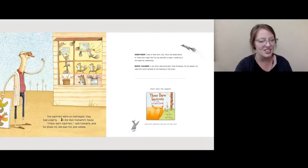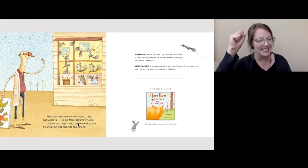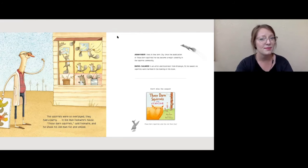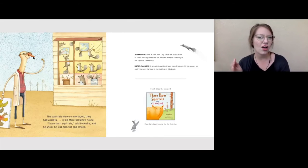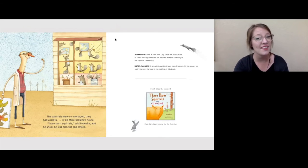Wow — even that phrase, 'those darn squirrels,' has repeated across the book. But this time he says it in a different way. He shakes his fist, but he shook his fist and smiled. So it seems like Old Man Fookwire is doing some of the things that he's always done, but this time it's in a different way — it's in a kinder way. That seems like one of the ways that Adam Rubin has worked to make his book click together at the end.